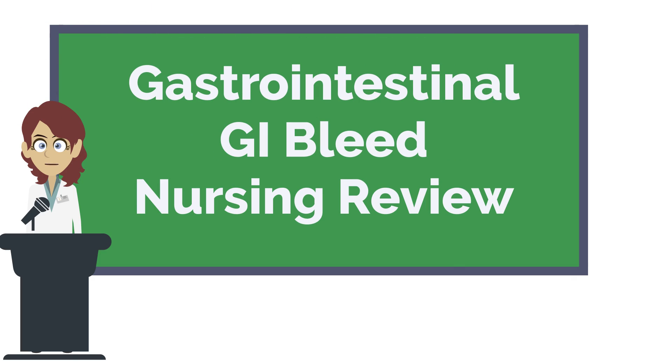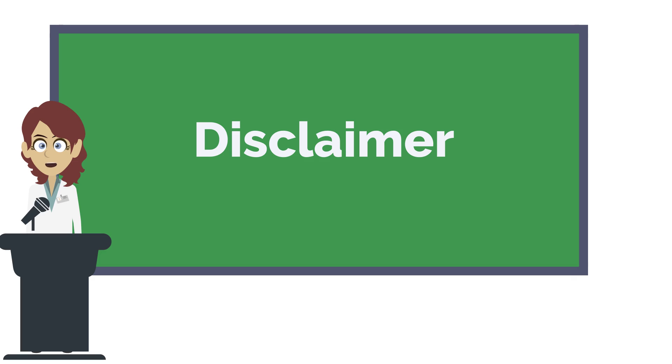Hi everyone, this is Nurse Anna coming to you from nursestudy.net and today we're going to be reviewing gastrointestinal bleeds. This website is not intended to provide medical advice. The articles on this website are intended for entertainment or educational value only. While we strive to offer 100% accuracy, medical procedures are rapidly changing and laws vary greatly from location.